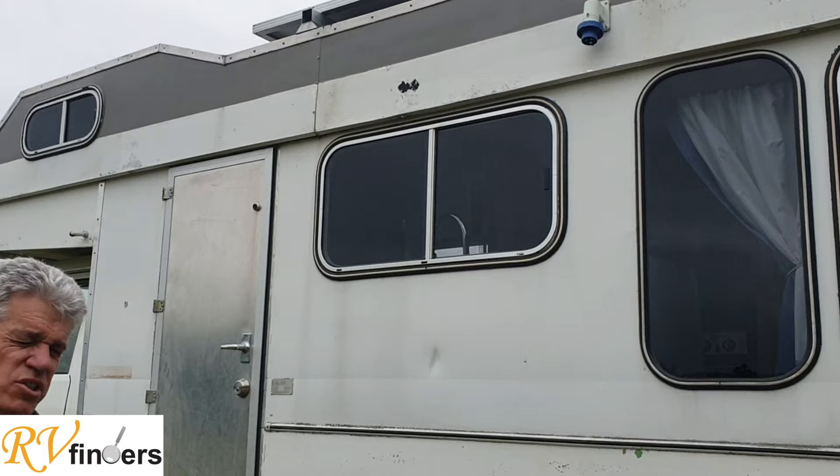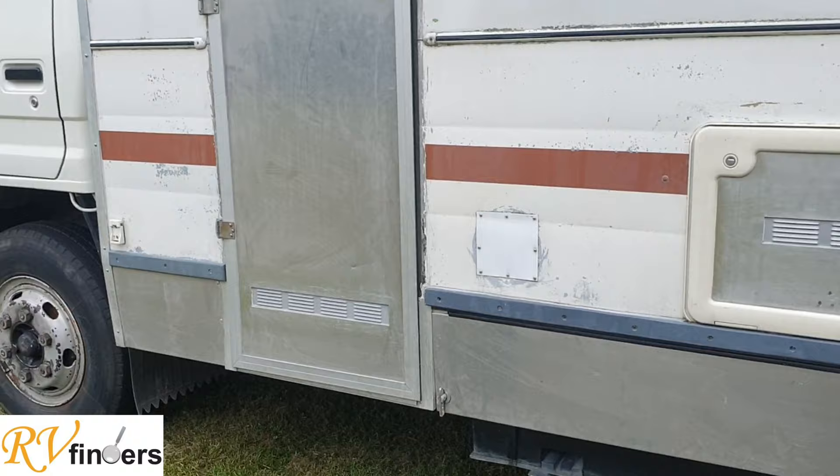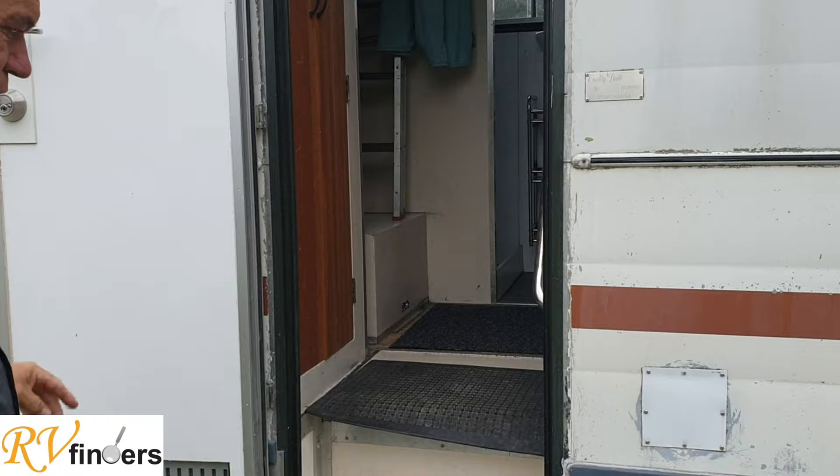We've got the 240 plug — yeah, everything is certified. You can get all the information on Trade Me. Then you've got a little storage hatch, and there is your fresh water tank underneath. Right, lovely — so let's step inside for a very basic overview. Please follow me.